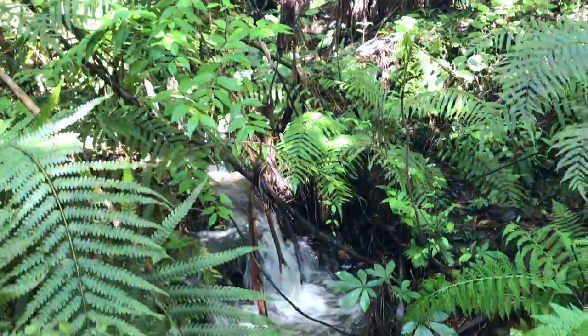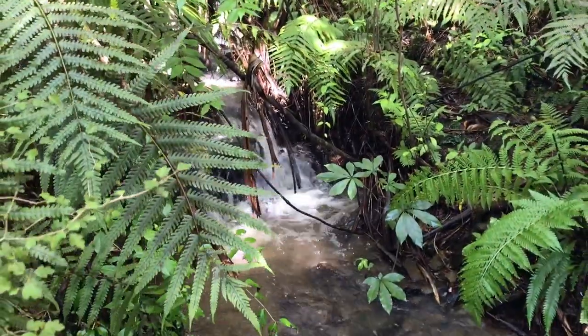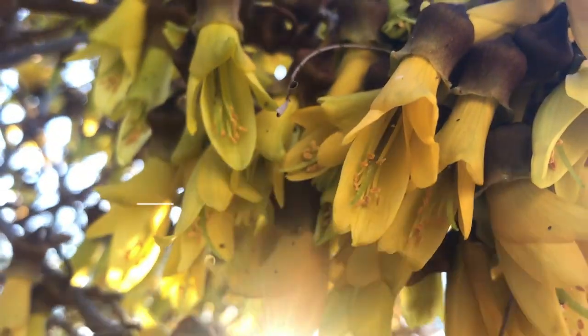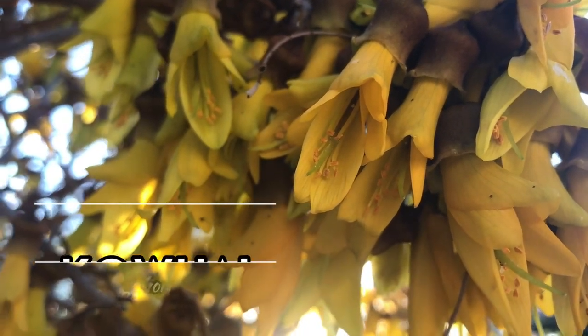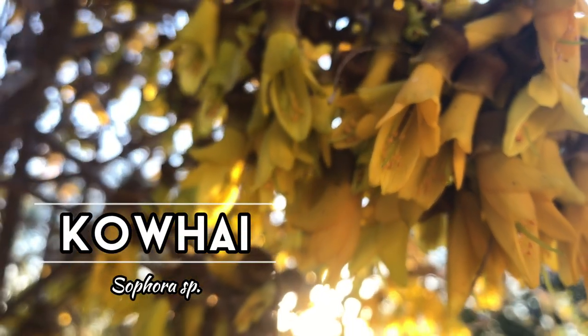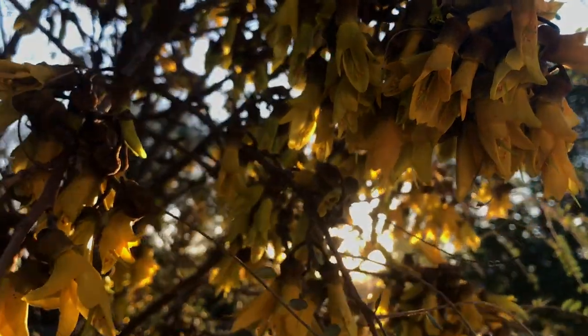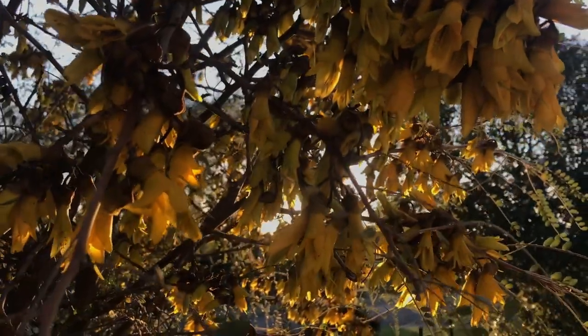As promised, I saved one of the most beautiful flowers towards the end, and it can't be any other than Kowhai. We're very lucky to have a few beautiful older specimens in the street that have been flowering profusely for several weeks.